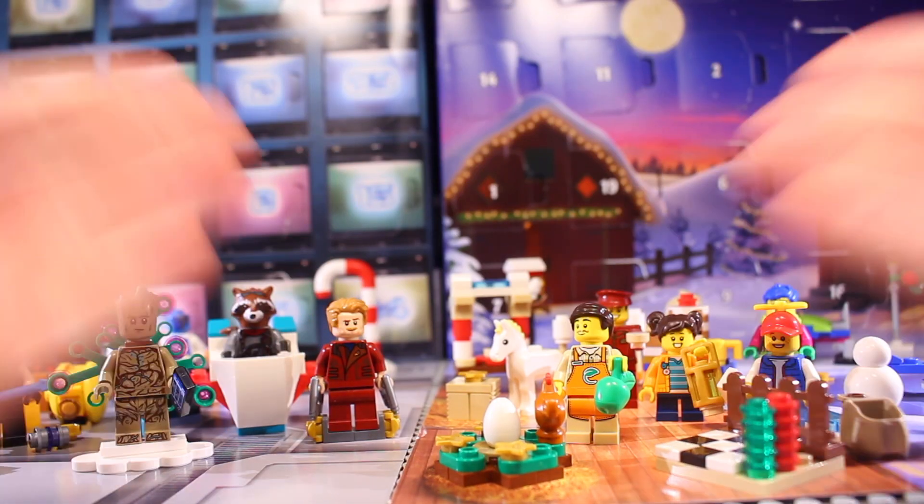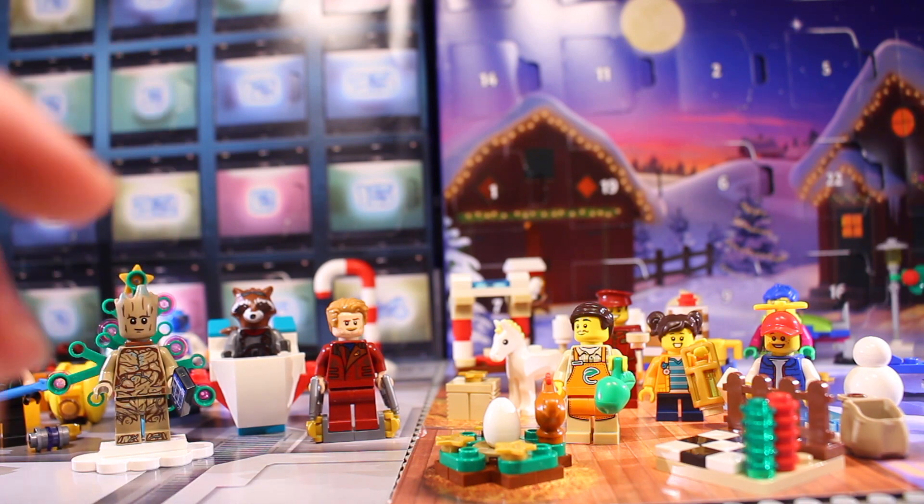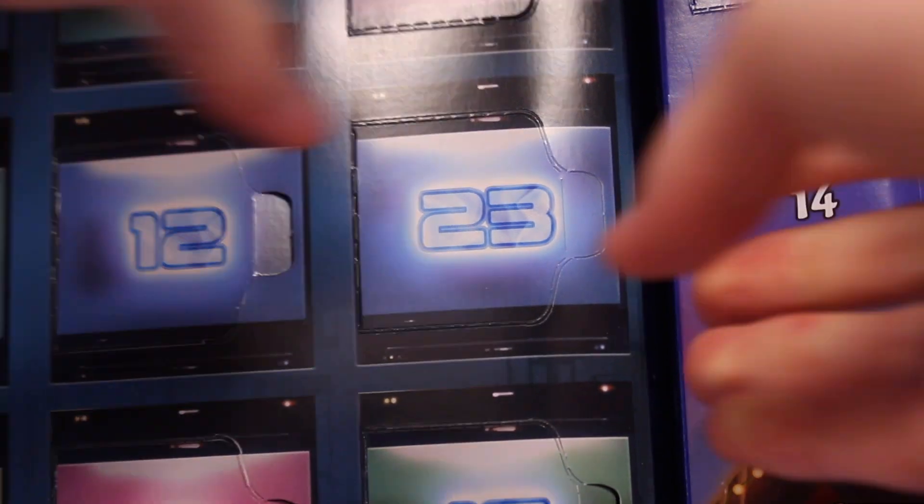Hello and welcome to day 23 of both the LEGO City and LEGO Guardians of the Galaxy 2022 Advent calendars. Day 23 is right here underneath day 3, so let's get this thing opened up and see what we get today.